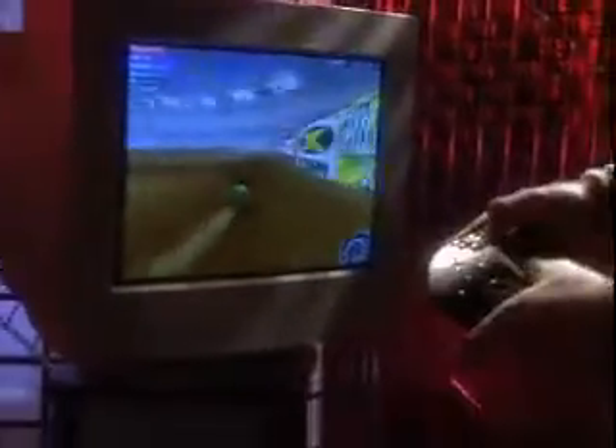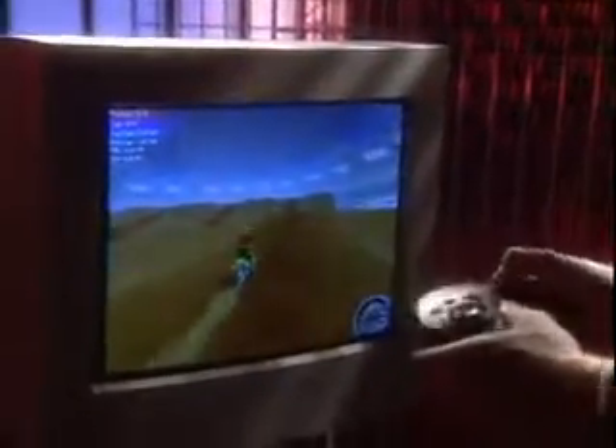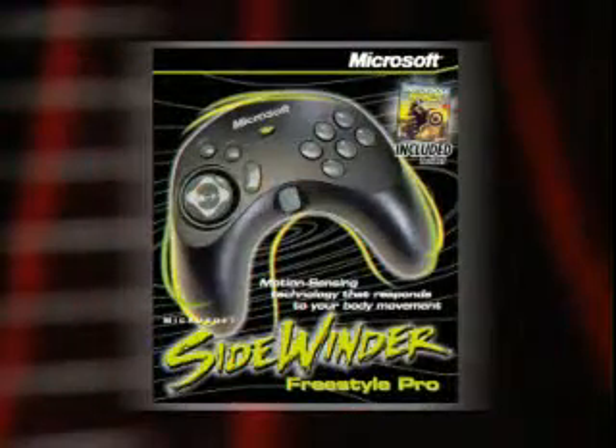Gamers, it's finally here. The controller with all the right moves. Any way that you move controls the moves within the game. It's the Microsoft Sidewinder Freestyle Pro.